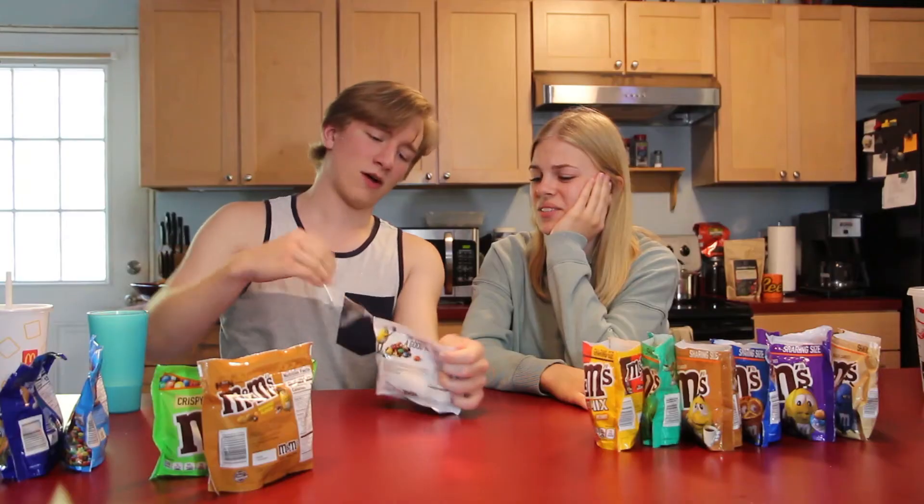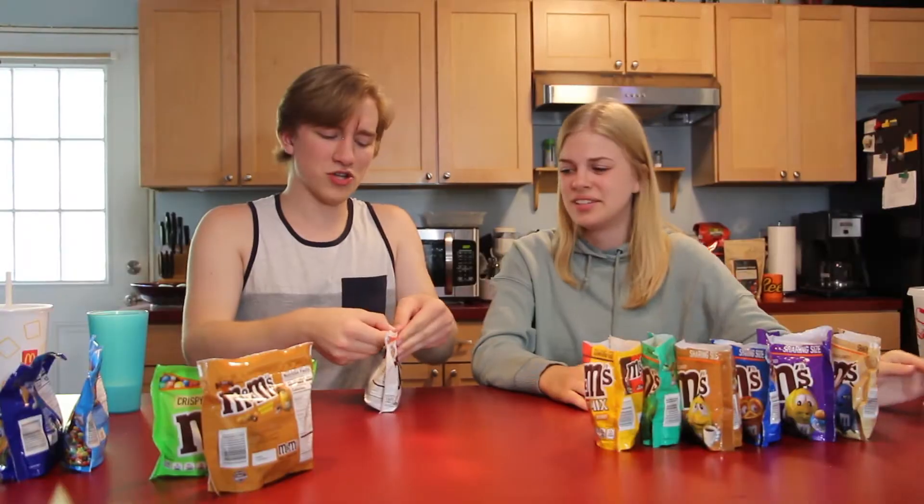Next up: white chocolate peanut. On a scale of one to hating this, how unexcited are you? Zero. The candy coating on this really just faded so it's just white. Oh, this is so gross. That is in last place — I still think almond might be worse for me, I put almond above that. This is disgusting. Throw the whole bag out.